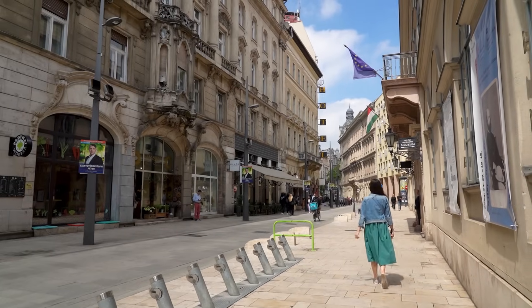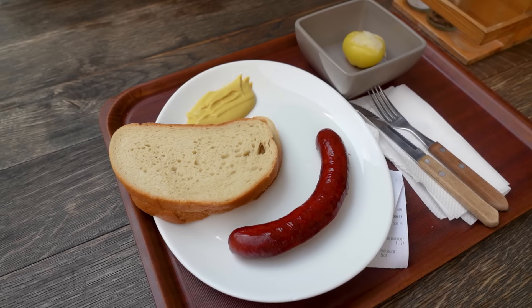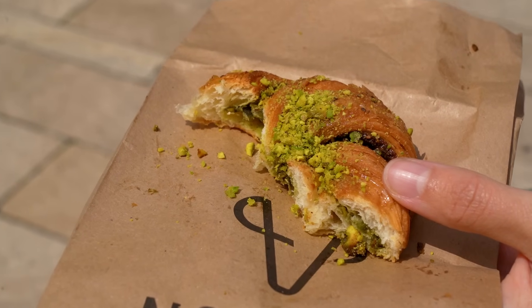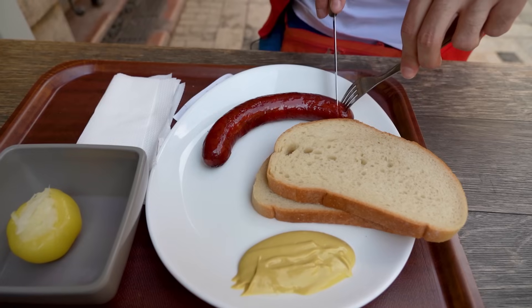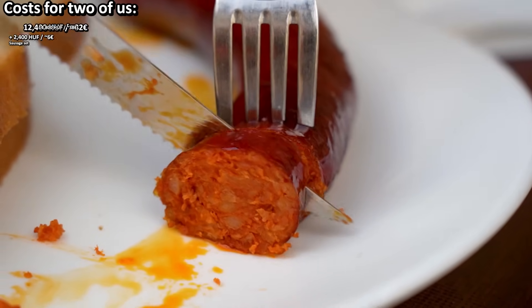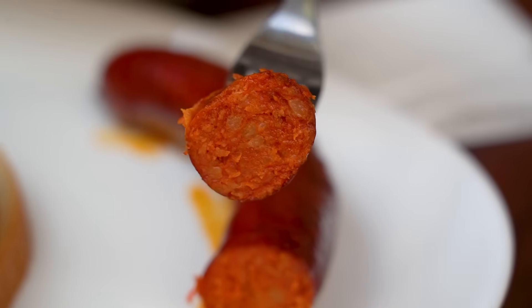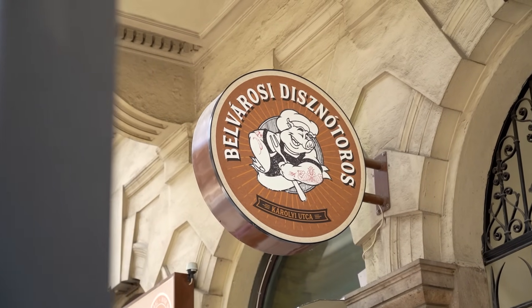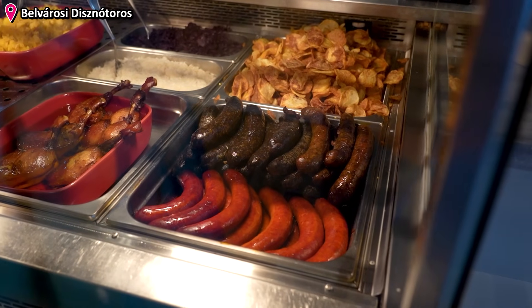When we travel, we usually just grab a few snacks during the day — like right now, a whole sausage and that baked good at Norma — and during the evening is when we try to get something more substantial and go to a restaurant. Hungarian sausages are excellent thanks to the paprika powder. Together with bread, mustard, and some pickled cabbage, it's a real joy. Belvárosi Disznótoros is right here in this area to grab this delicious dish.